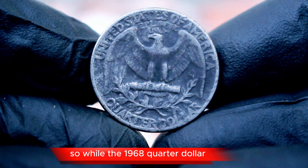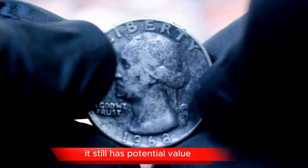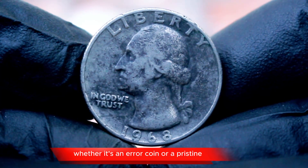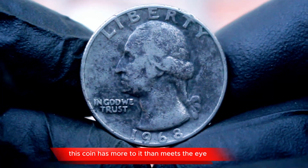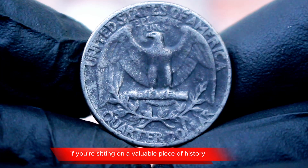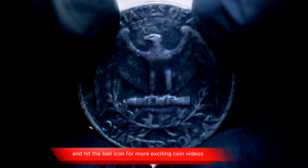So while the 1968 quarter dollar may not always contain the silver of older coins, it still has potential value, especially to collectors. Whether it's an error coin or a pristine, uncirculated example, this coin has more to it than meets the eye. Don't forget to check your collection — you never know if you're sitting on a valuable piece of history. Thanks for watching, and make sure to like, subscribe, and hit the bell icon for more exciting coin videos.